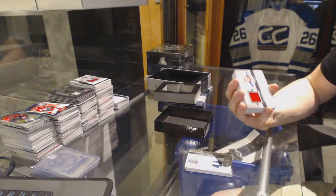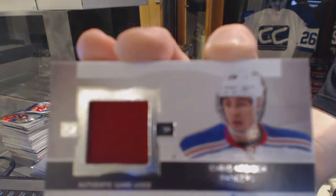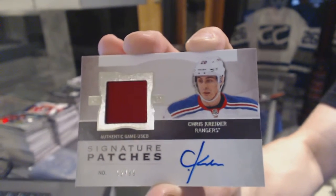One-color Signature Patches, number 99 for the New York Rangers, Chris Kreider.